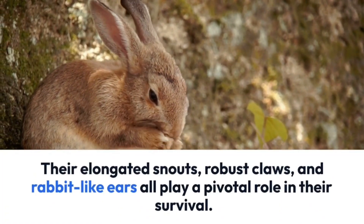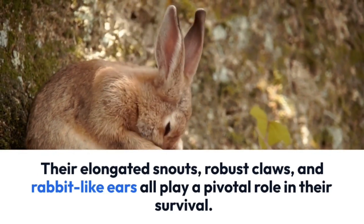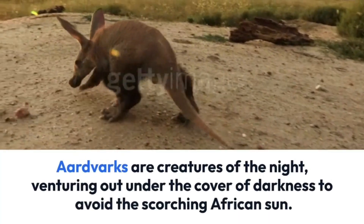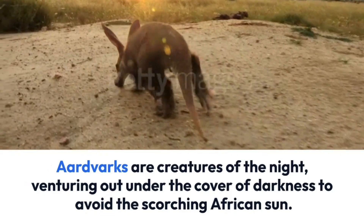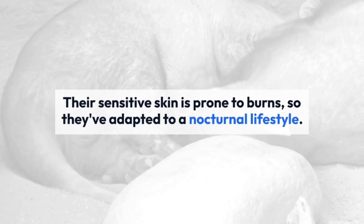Their elongated snouts, robust claws, and rabbit-like ears all play a pivotal role in their survival. But what exactly makes these adaptations so remarkable? Aardvarks are creatures of the night, venturing out under the cover of darkness to avoid the scorching African sun. Their sensitive skin is prone to burns, so they've adapted to a nocturnal lifestyle.